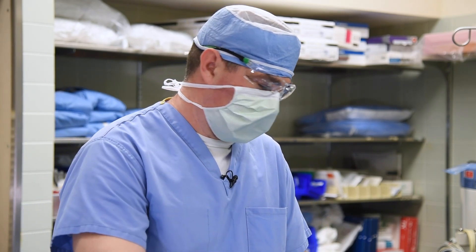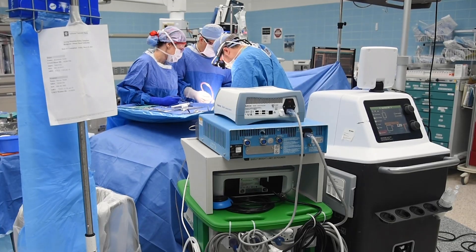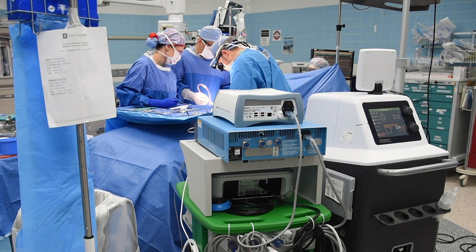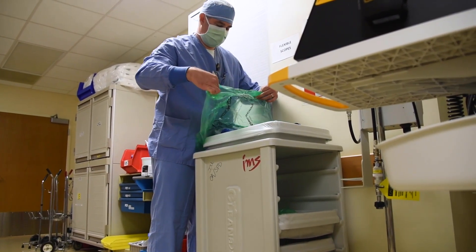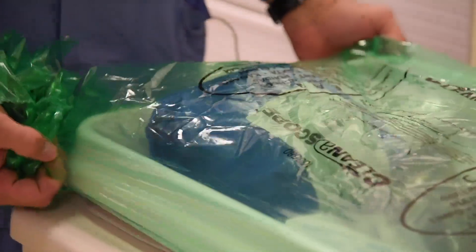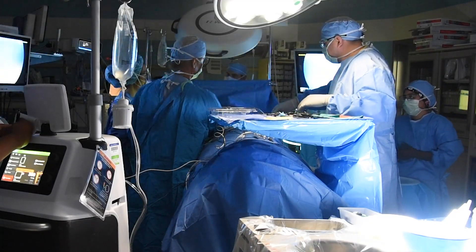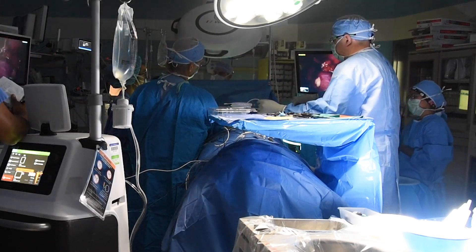If they need some forceps to grab something, I give them that. If they need some scissors, I just put it in their hand. Working for a big company like IU Health, you get your foot in the door and then you can wiggle your way. I started in the laundry room, now I'm a student becoming a surgical tech. I've had a lot of jobs and you can do that if you put your mind to it.